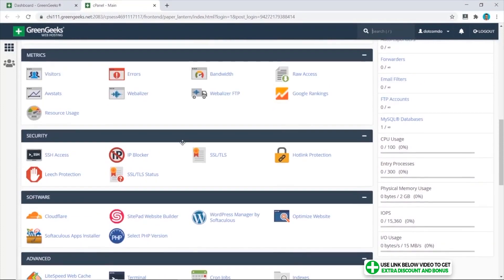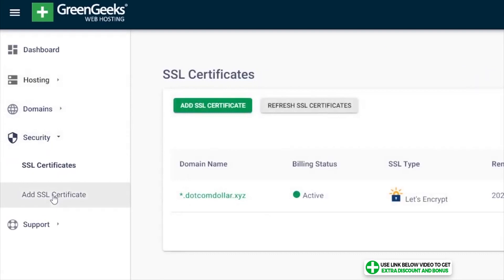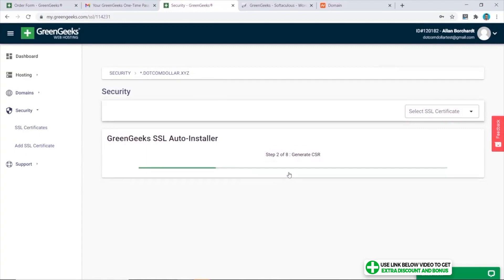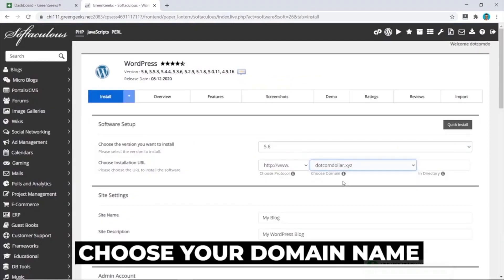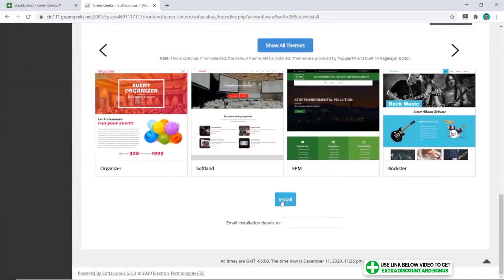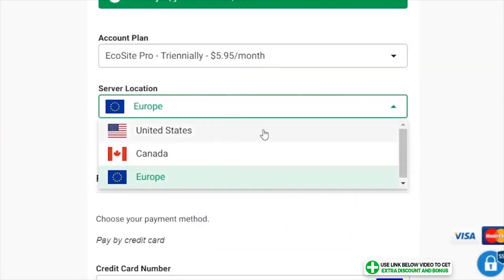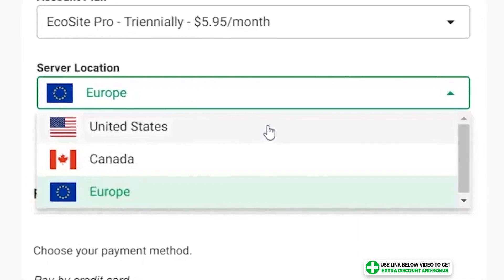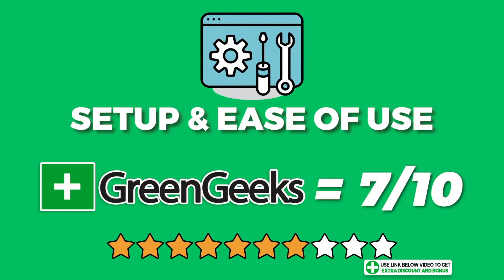GreenGeeks uses a simple cPanel user interface with a few added custom elements — for example, the SSL certificate installation is done on a custom dashboard rather than cPanel itself, though cPanel is also available for SSL installation. WordPress installation is done through cPanel the usual way: simple and clean, but not that pretty. GreenGeeks has three data centers in the United States, Canada, and Europe. I scored GreenGeeks a 7 out of 10 for setup and ease of use.